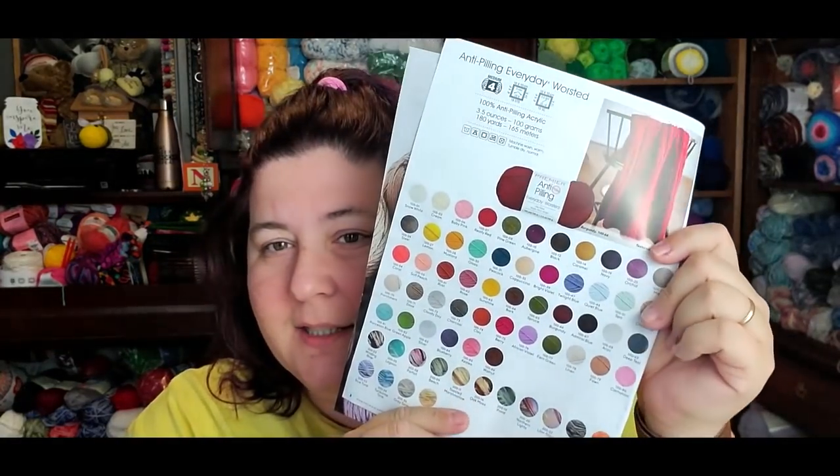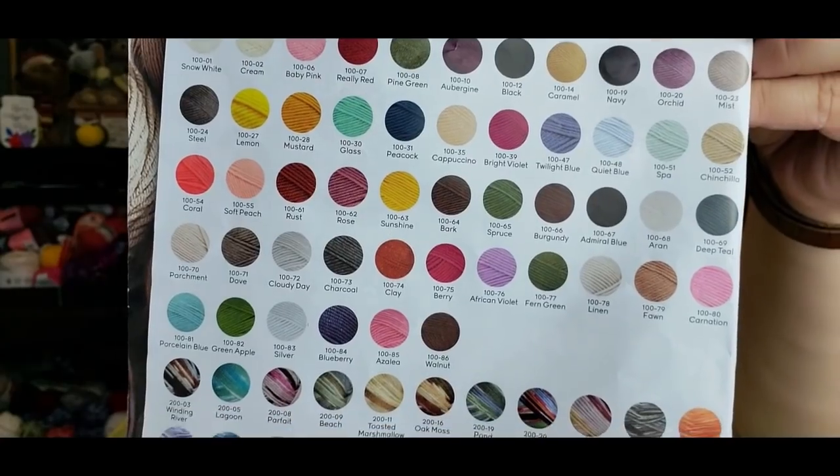The Everyday Worsted is 3.5 ounces and 180 yards, machine wash warm, tumble dry normal. Premier told me directly: if from wear and tear you get pills — like under the arms of a sweater — throw it in the washer and the pills will fall away. They're good for up to 300 washes. This Parrot colorway appears to be discontinued, but they have lots of solid colors and a variety of variegated yarns on the website.